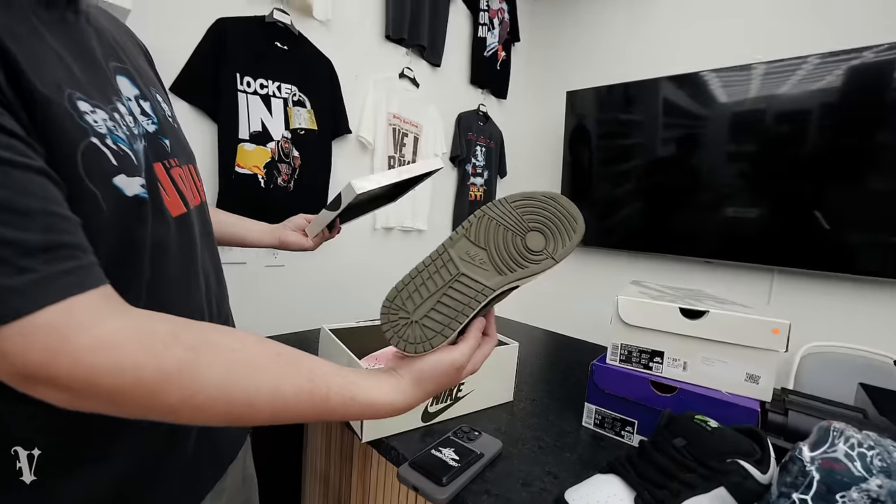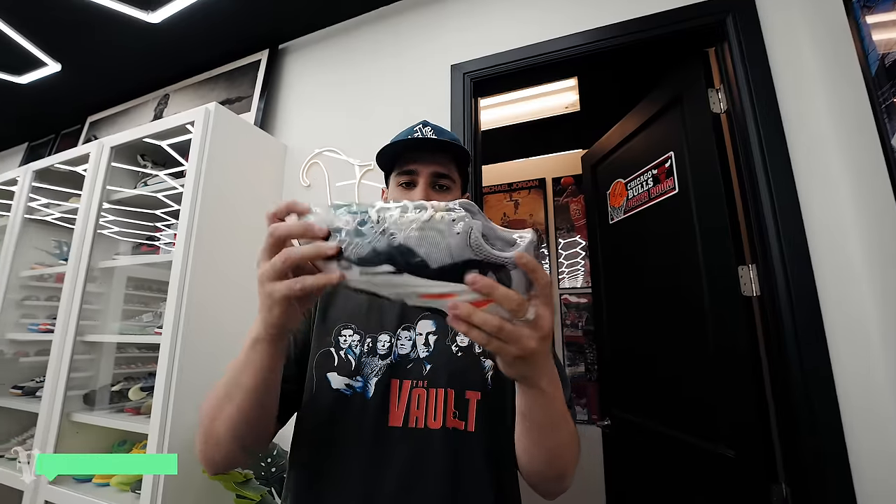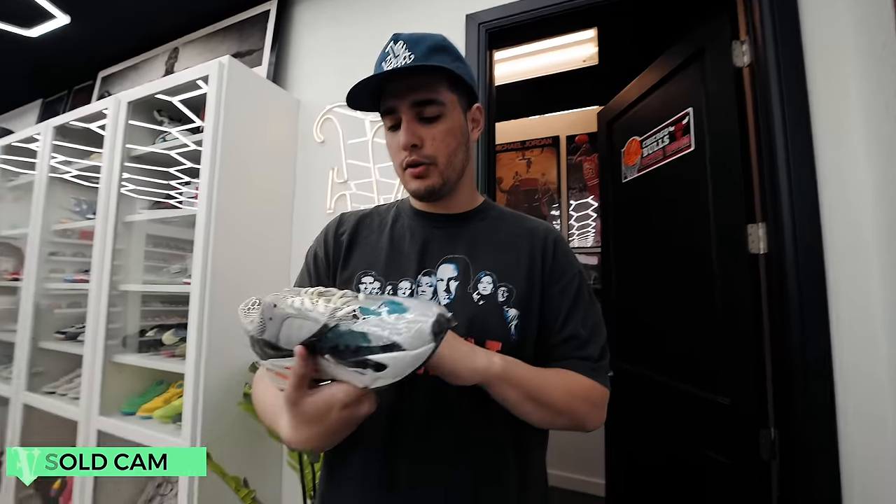VNDs, size 9 men. Thank you guys to everyone that ordered this week. If you order, you get your order shout-out — you guys know the spiel. Sol Cam Wave Runner, VNDs, $350, size 12.